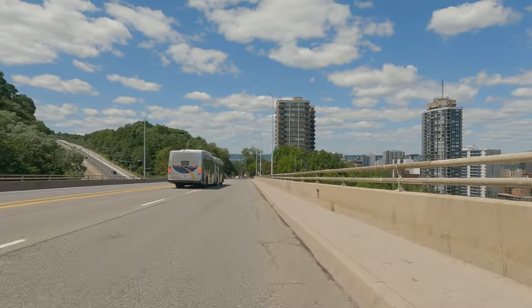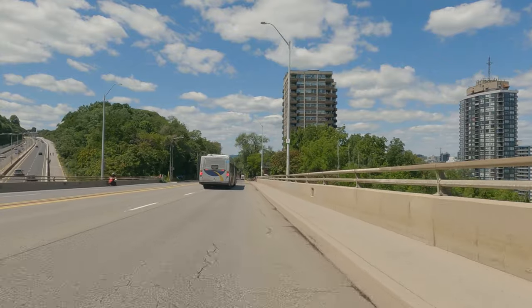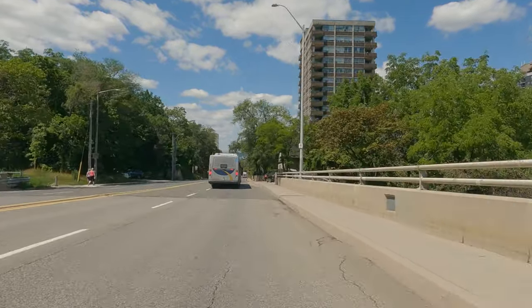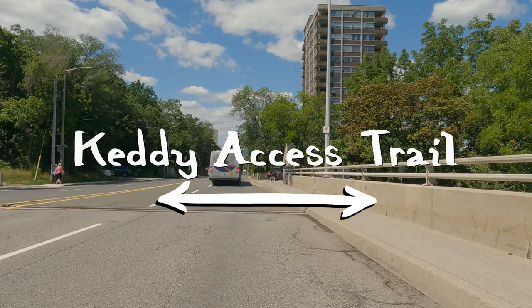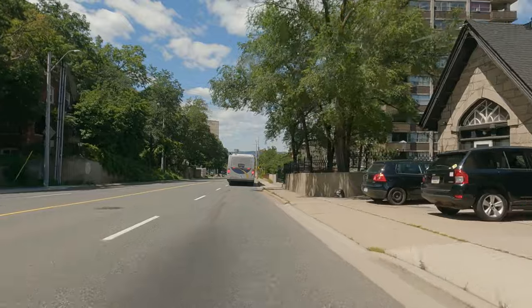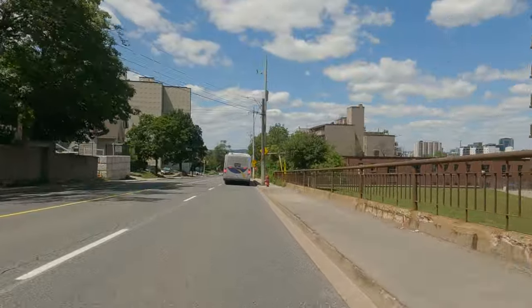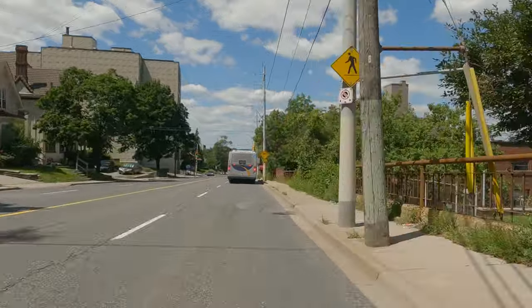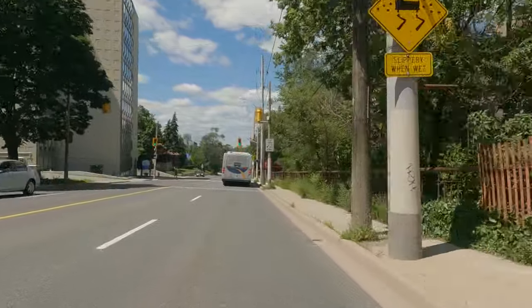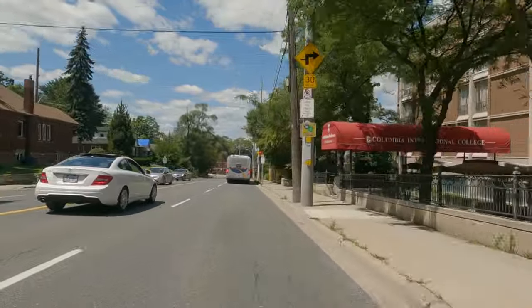Up ahead there is the connection to the Keddy Access Trail, and we're going to pause briefly because it's a little dangerous. You would have to do a hairpin turn traveling at 50 kilometers an hour to turn right onto the Keddy Access Trail. Turning left, you would have to cross traffic. It's not ideal. What I like to do to access the Keddy Access Trail is actually go further down — all the way down to St. Joseph's Drive and turn right onto St. Joseph's Drive. That connects to the trail and connects to the Keddy Access.